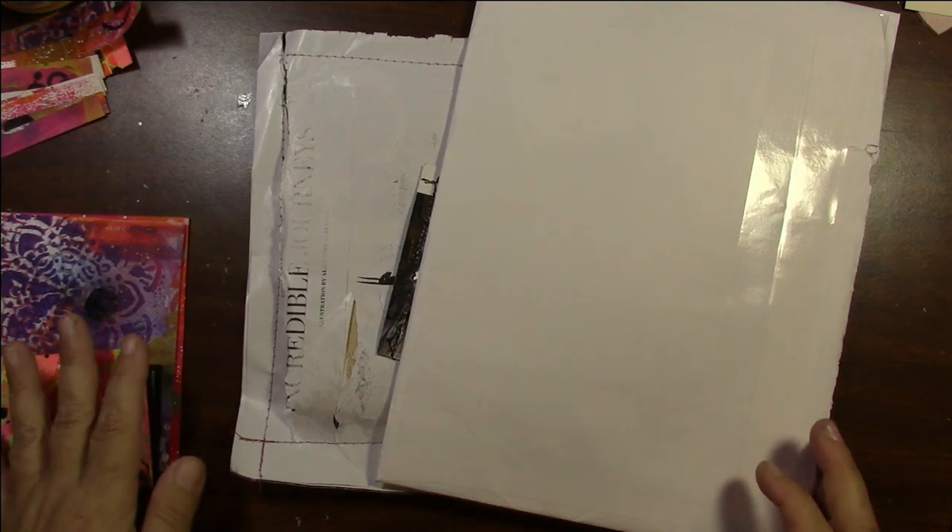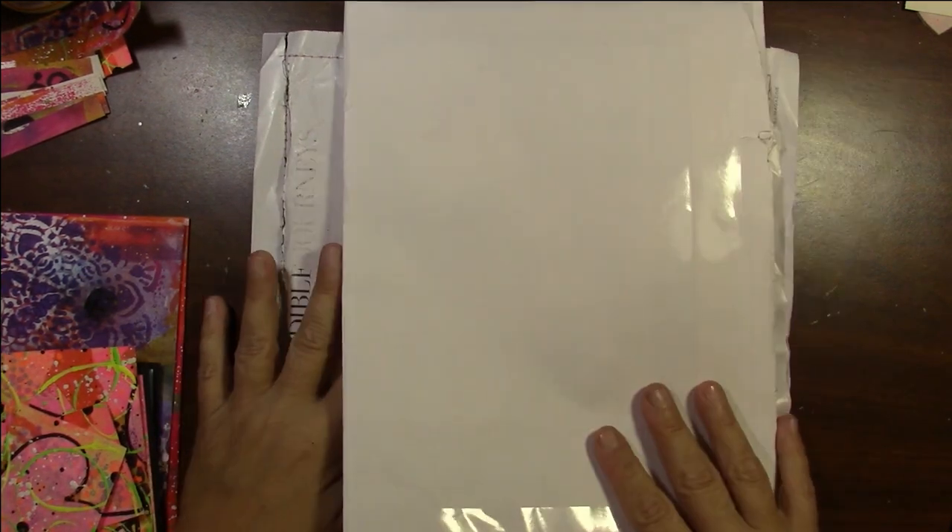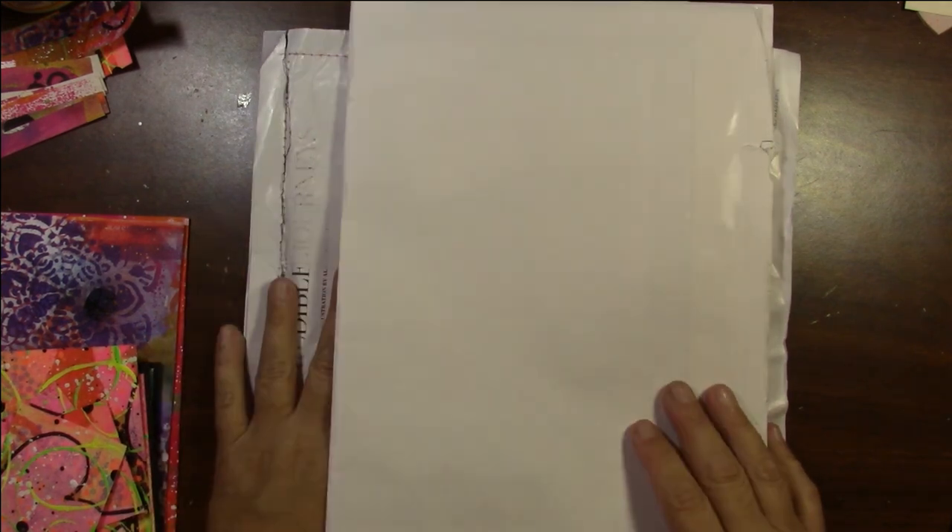Hey everybody, Amy here. Welcome to my channel. Today I'm coming to you with a small purchase as well as some happy mail.